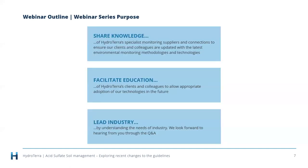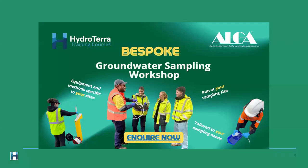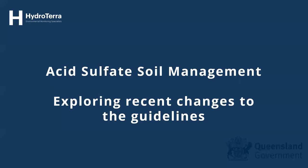Hydroterra runs these webinars because we like to share knowledge, facilitate education, and work with industry leaders. Many thanks to our presenters for showing leadership in the area of acid sulfate soils. We also have a groundwater sampling workshop coming up — if you're interested in groundwater sampling training, please get in touch with Hydroterra. Without further ado, I'll hand over to our presenters.